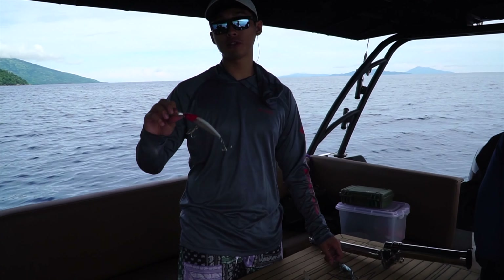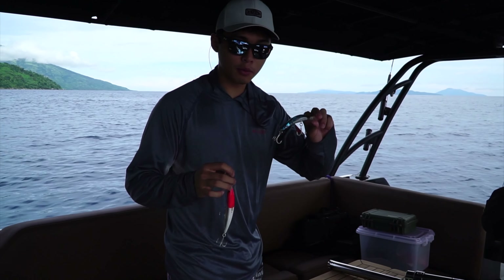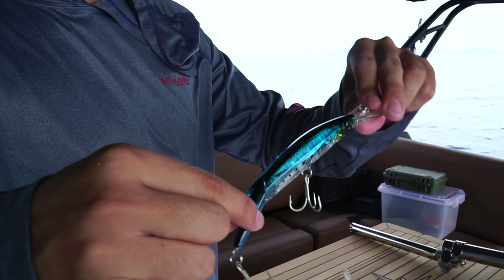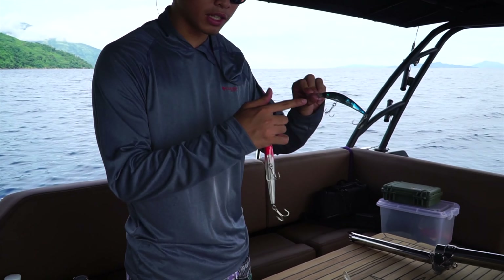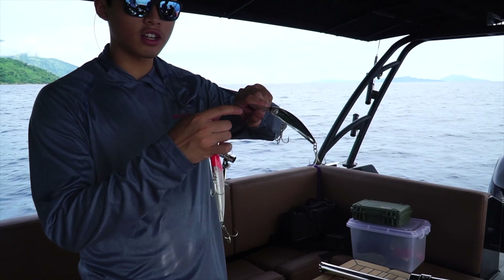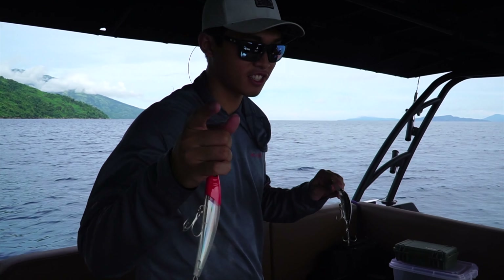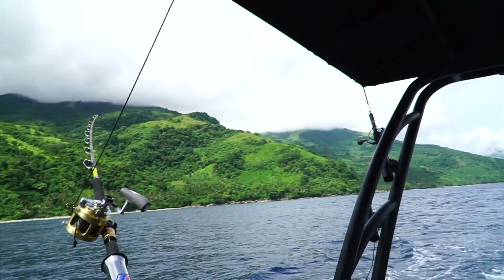We are gonna be using these redhead trolling lures, and at the same time we're gonna use this one with a different kind of technology — look how it wiggles at the back. So this one's the redhead, this one is like a blue sardine, and this one is a silver sardine. The lures are now out all spread — we're using three rods today. Just wait and pray that we catch our fish.